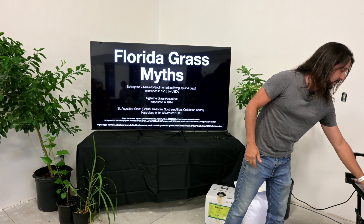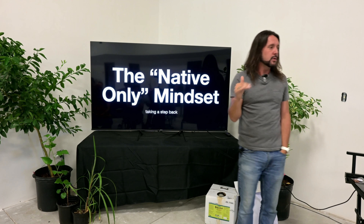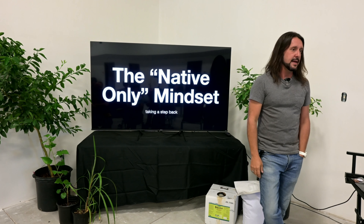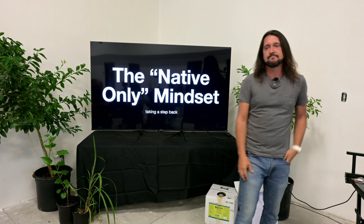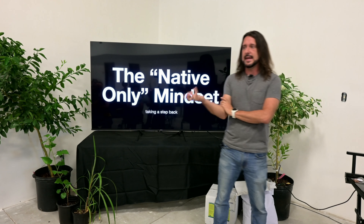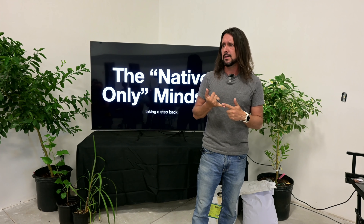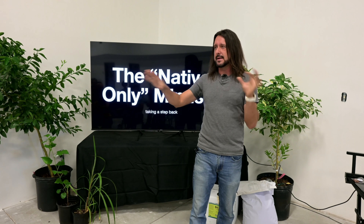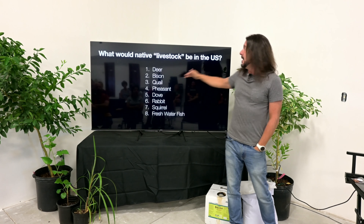Even the grasses we call native Florida grasses are actually not native. Bahia grass is native to South America — Paraguay and Argentina. St. Augustine grass has nothing to do with St. Augustine, Florida — it's from South Africa and traveled to Central America. A lot of things we think are native are better described as naturalized — they appear native, they're thriving and covering our pastures and providing forage. But are they actually native? Not really. But then again, I'm not native either. In the permaculture world, some folks are in a 'native only' mindset, but the reality is nowhere on the planet is native only anymore.